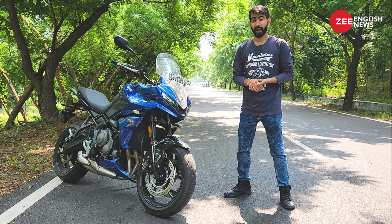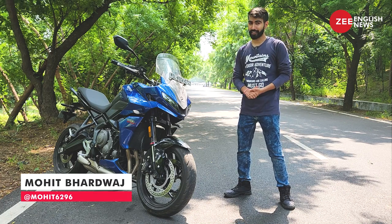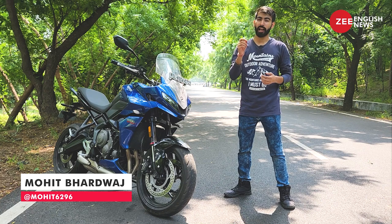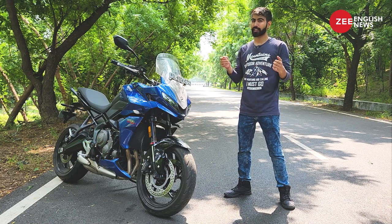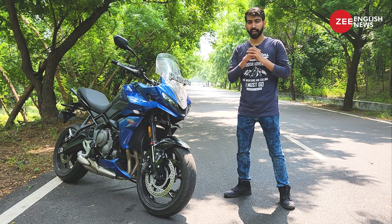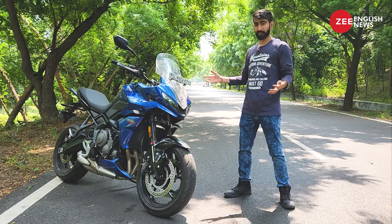Hello ladies and gentlemen, I'm Mohit Bhadwaj and this is the Triumph Tiger Sport 660. In this video I'll brief you with the top five things about this motorcycle. Without making this introduction any more boring, let's kick things off with point number one, which is its design.